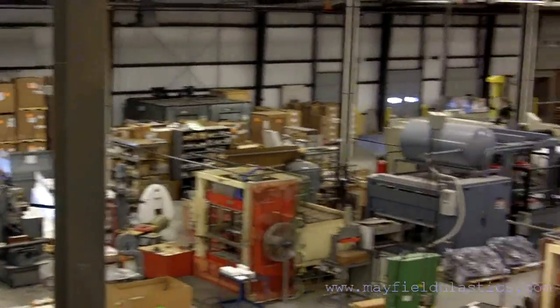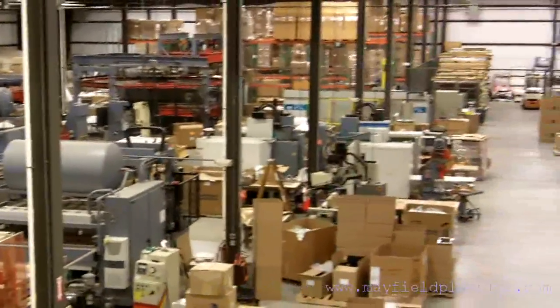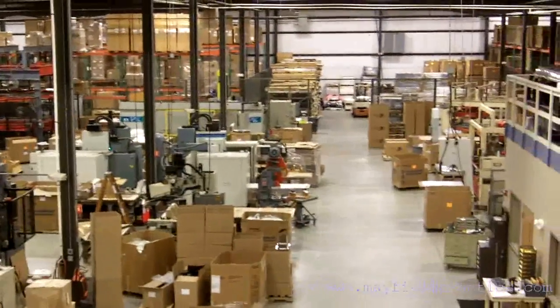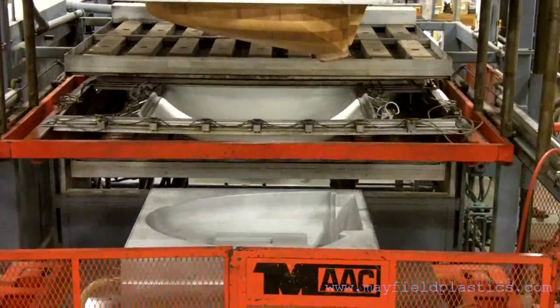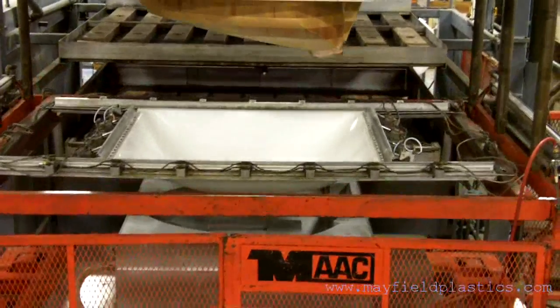Mayfield Plastics designs and manufactures high-quality custom thermoform parts, including medical devices, radomes, plastic enclosures, and plastic panels. Whatever your plastic thermoforming needs are, we can help.